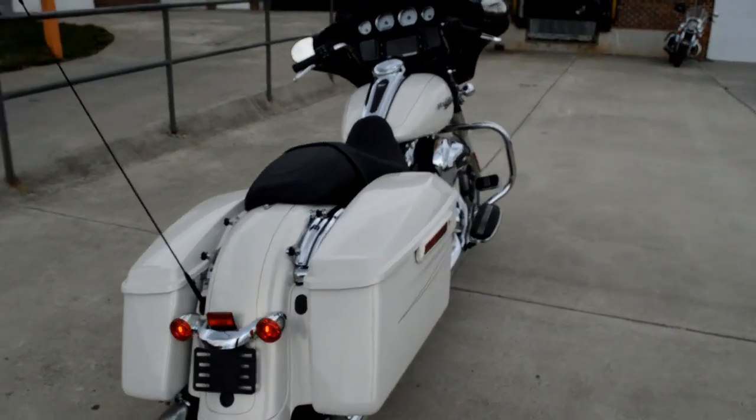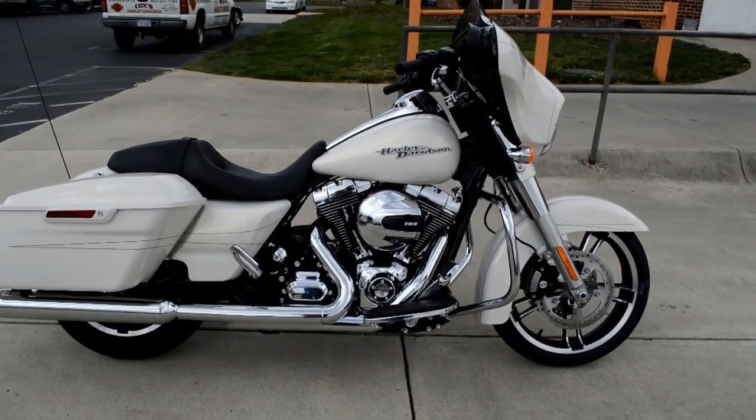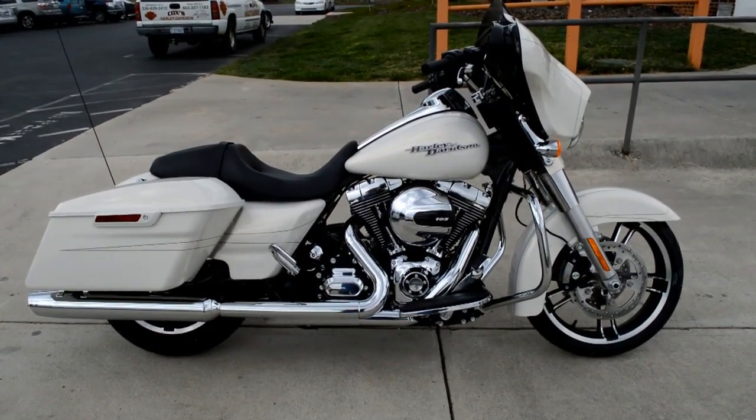Nice tail end. There you have it — the 2014 Street Glide Special dressed in Morocco gold, right here at Cox's Harley-Davidson, where every day is demo day.